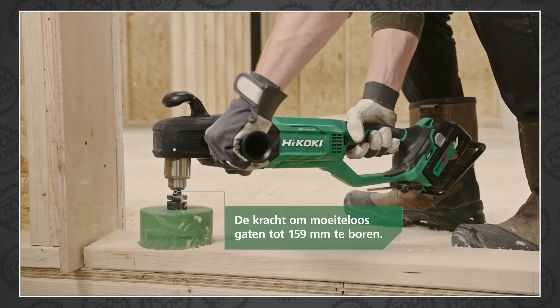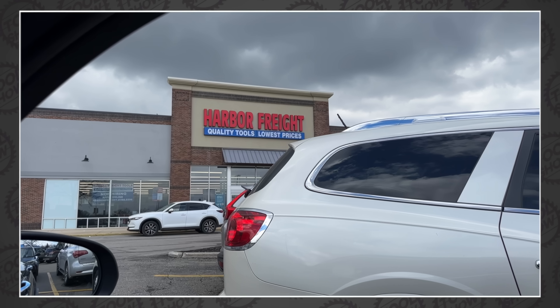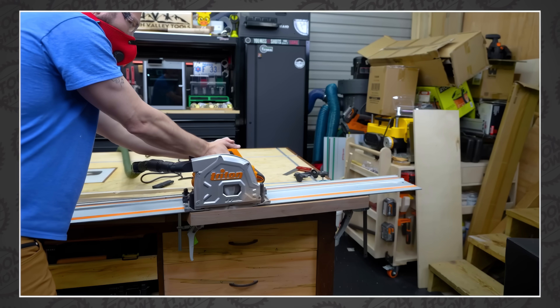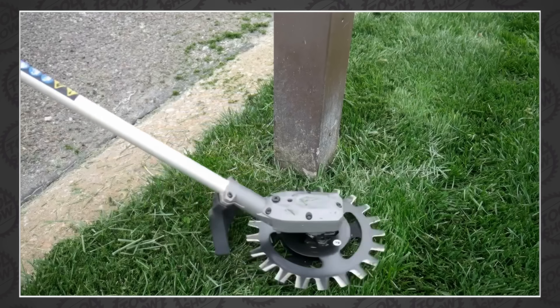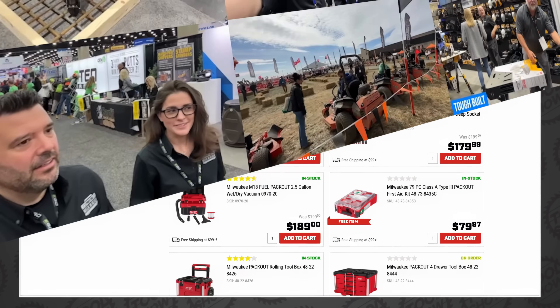Metabo HPT adds a new addition to their multivolt line. We've got official images of the new Milwaukee Rotary Hammer. Harbor Freight hits a massive milestone and wants to thank you with some free gifts. We've got track saws, superchargers, tiny knives, massive impacts, and a terrifying new blade. Plus, another platinum tool deal from Ohio Power Tool. This is The Tool Show.